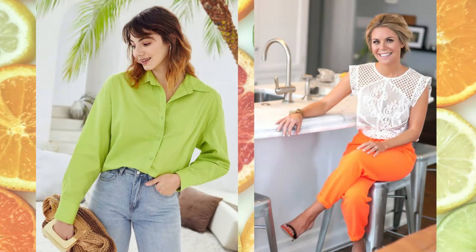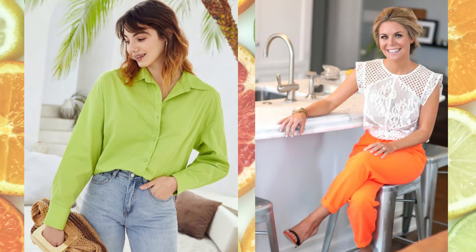Whether you're out for brunch or running errands, embracing these zingy shades will instantly brighten up your look and add a touch of warmth and energy to your style.